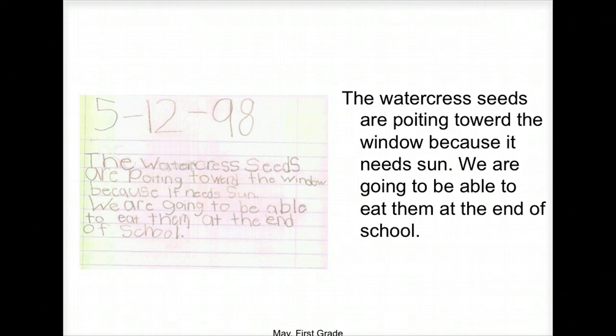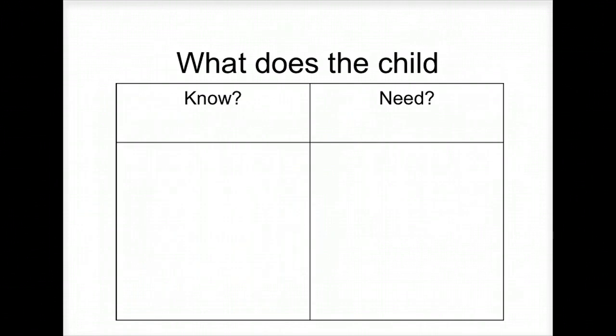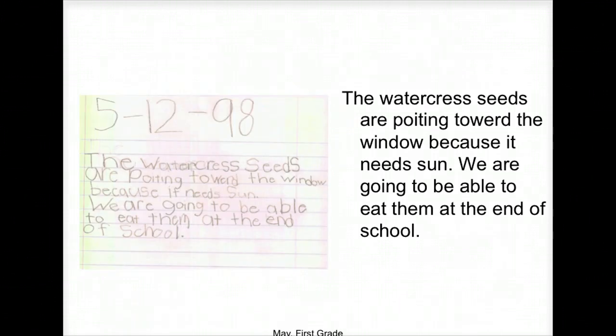A student wrote: 'The watercress seeds are pointing towards the window because they need sun. We are going to be able to eat them at the end of school.' Now we're in May and they're doing a science report — using writing to document learning instead of just learning how to write. See the transition there?